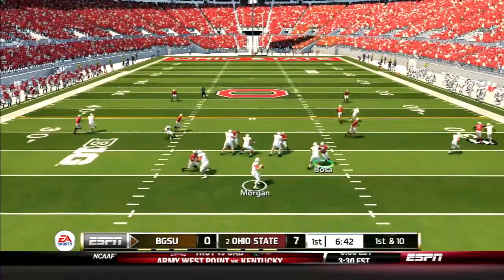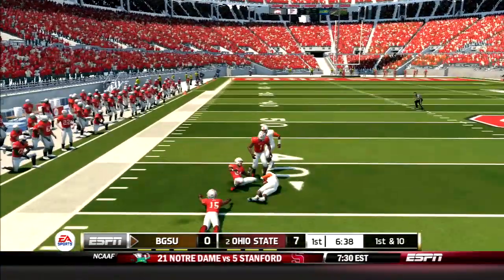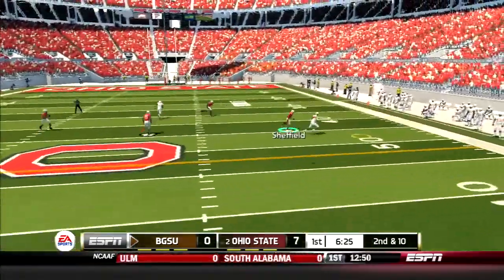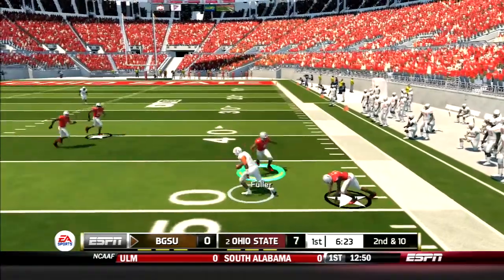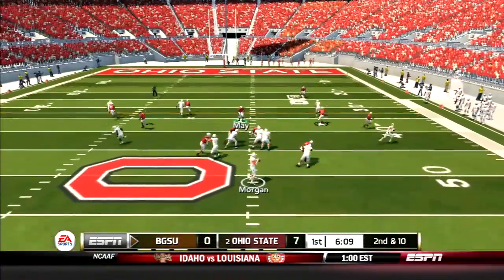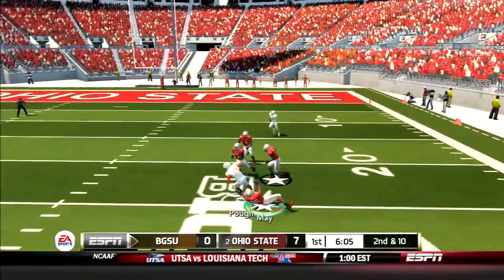But here comes Bowling Green. Morgan drops back and hits Dukes, who shook out Davis for a gain of 12 yards. A few plays later, Morgan goes play action and hits Pew on the comeback — he sheds a tackle and gains 20 yards. Then Morgan drops back, has all day to throw, and finally hits Pew. It leads to a Falcons field goal.